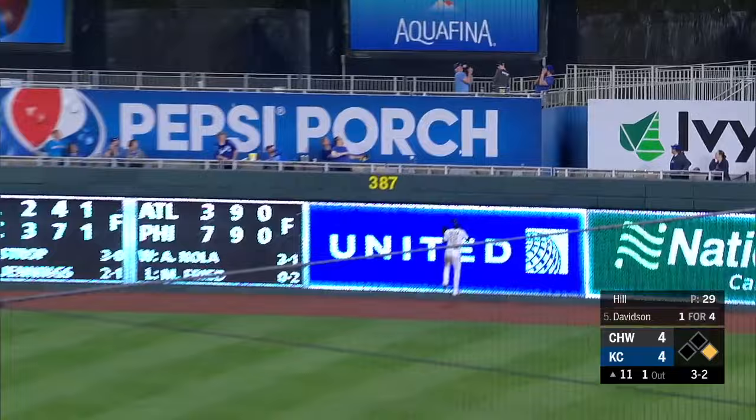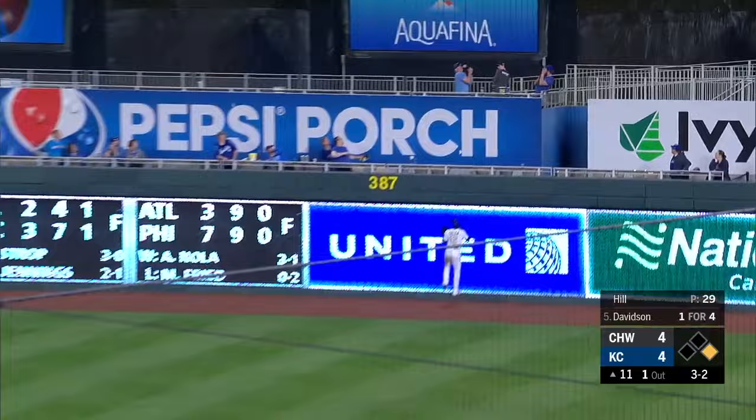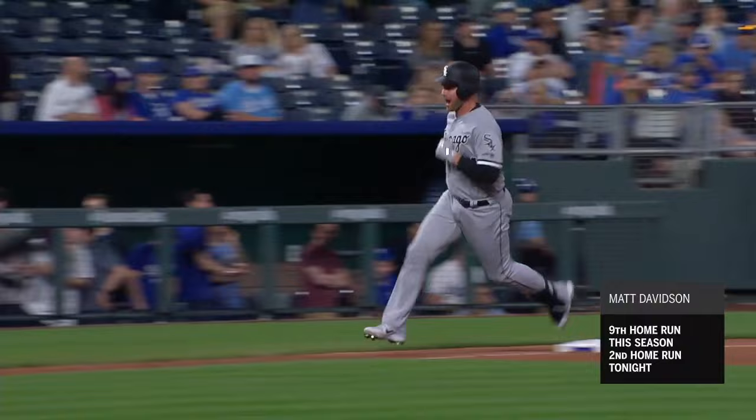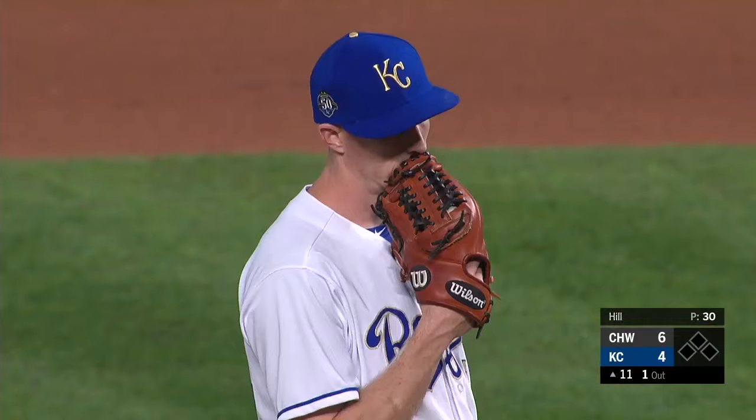Deep right field — Solaire to the wall. Unbelievable. Matt Davidson hits another home run at Kauffman Stadium. Nine — all together, seven here. And that's a new record.